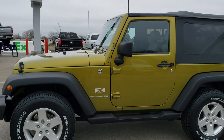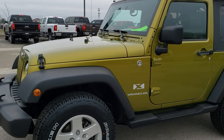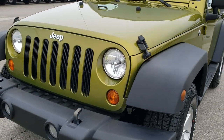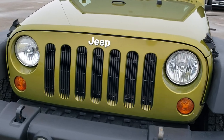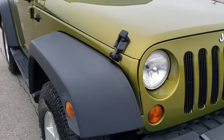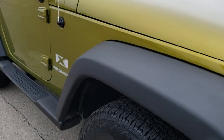This is stock number AT63B. We are here at Summit Automotive in Fond du Lac, Wisconsin, your new and used Wrangler headquarters. Today we are checking out this super clean 2008 Jeep Wrangler X.